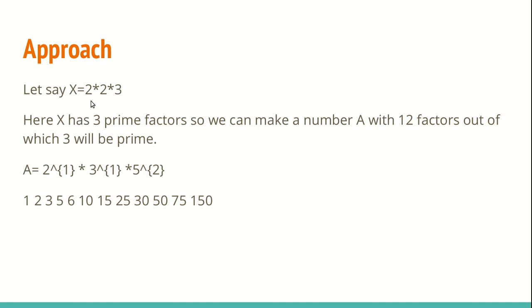Let's look at some real examples. Say x equals 12. Prime factorizing x gives 2, 2, and 3 — so it has three factors. With these three factors we can make a = 2^1 * 3^1 * 5^2. The total number of factors for this a works out as (1+1)(1+1)(2+1) = 12, so there are 12 factors total.